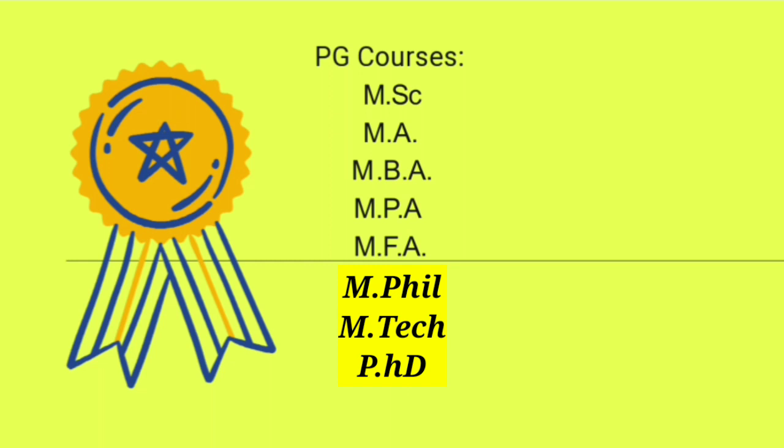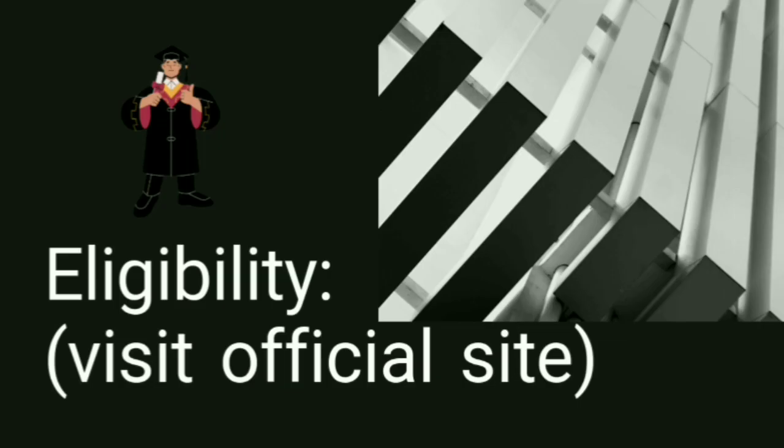PG courses mein aapko MSc bahut saare subjects mein milti hai, MA le sakte ho, MBA bhi hai, MPA bhi hai, MFA bhi hai. Iske alawa MPhil, MTech aur PhD bhi offer kiye jaate hain. Yeh saare courses University of Hyderabad offer karta hai.